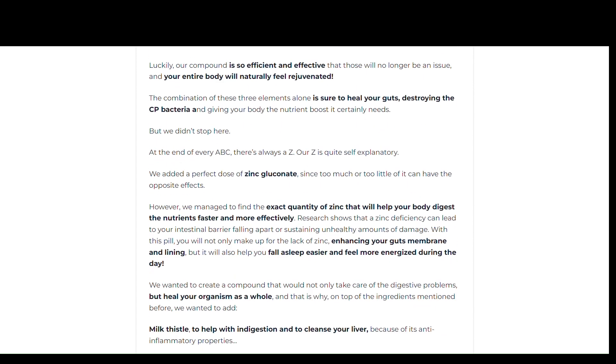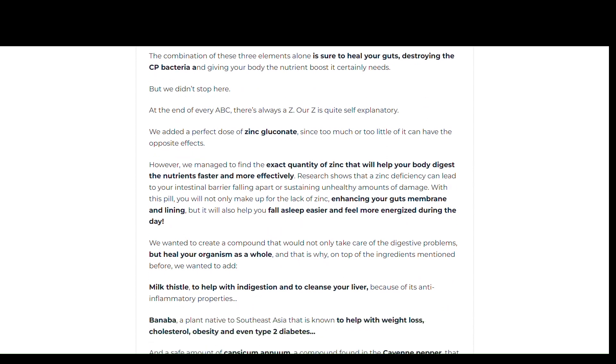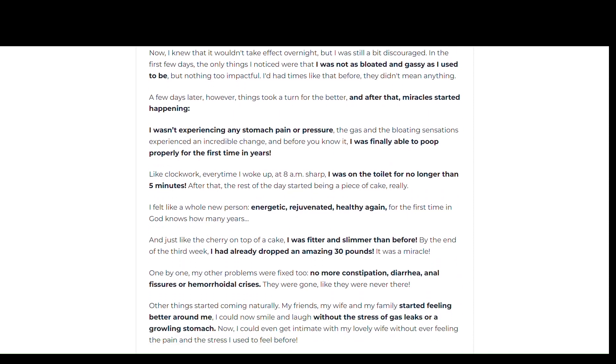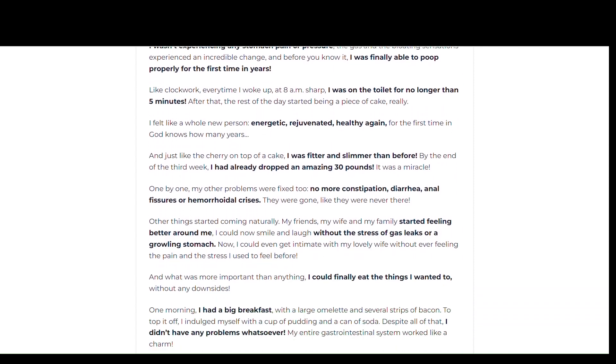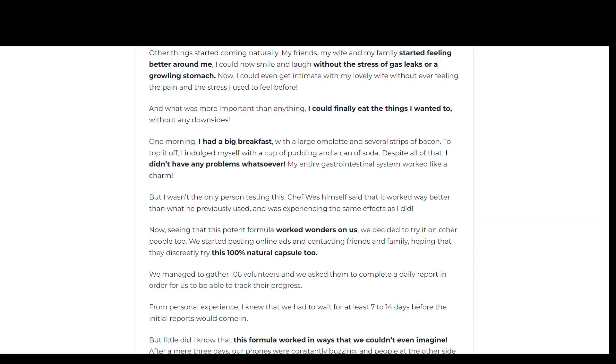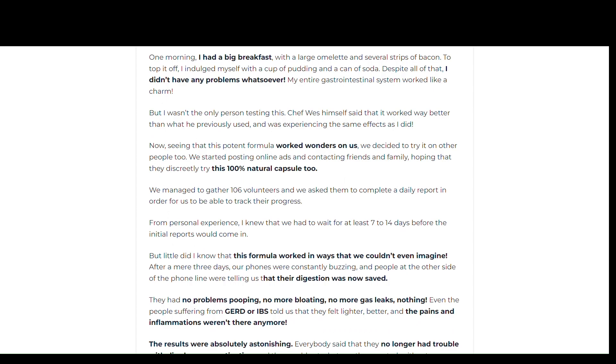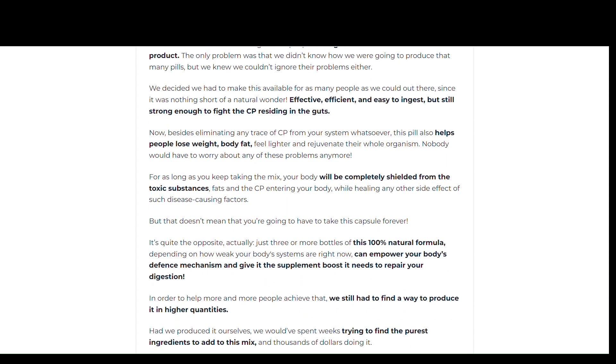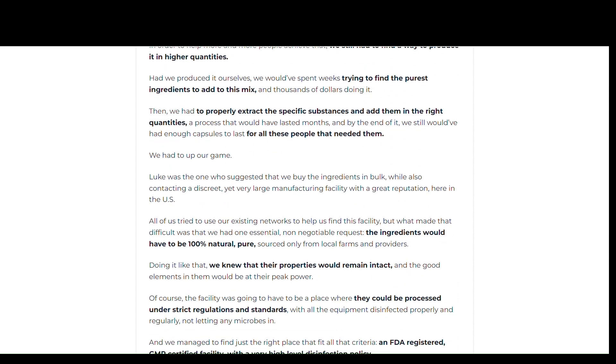Digestal also strengthens the immune system. Through the elimination of harmful bacteria and improved digestion, the supplement lowers the risks of diabetes, obesity, and heart diseases. Additionally, it expands the choice of foods — since this supplement aids in the digestion of all types of food, you will no longer feel restricted from eating what your body craves.